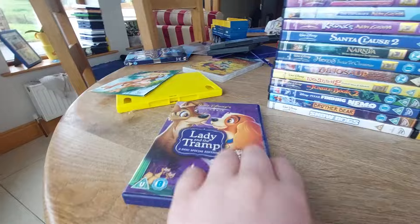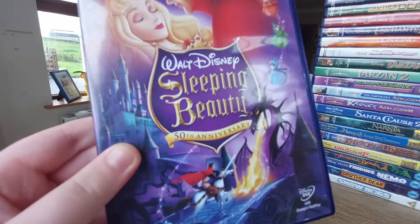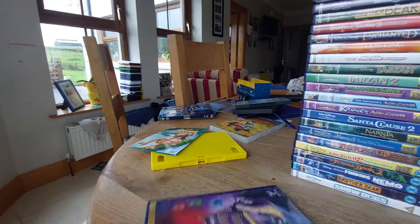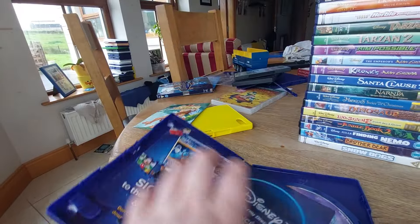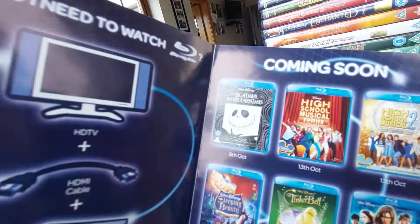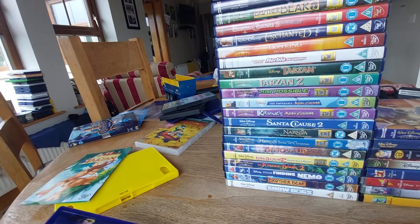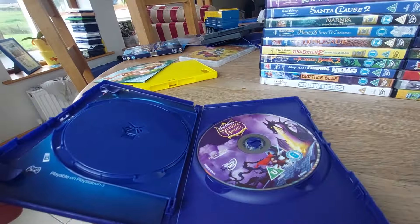Disc one and disc two. This even says widescreen on them. Here is the 50th Anniversary Platinum Edition of Sleeping Beauty. This also comes with Fast Play. Here's the front, spine, the back — it's the 16th animated classic. Comes with a rewards booklet — look at this, that's so cool looking! And here's another rewards booklet. Disc one and disc two with the special features.